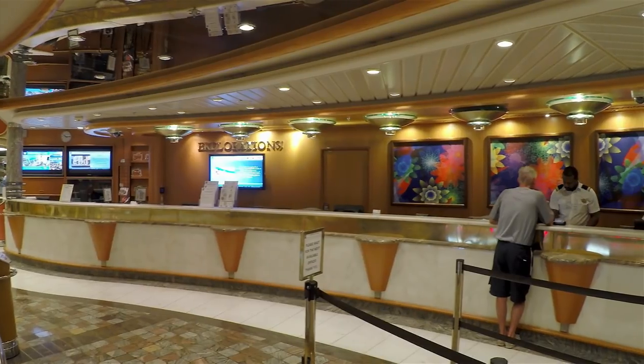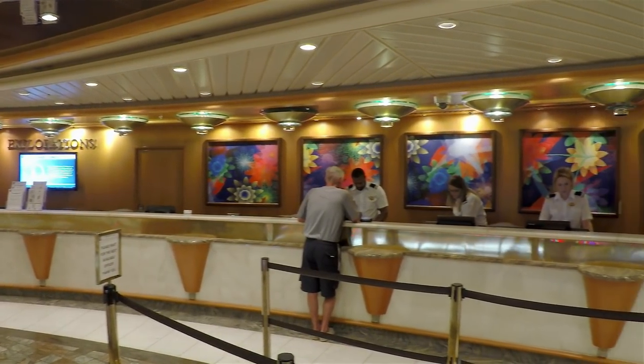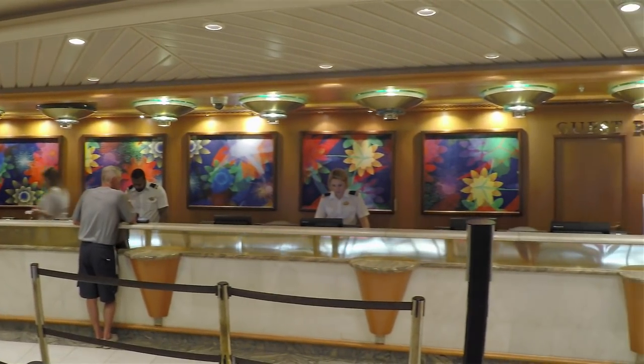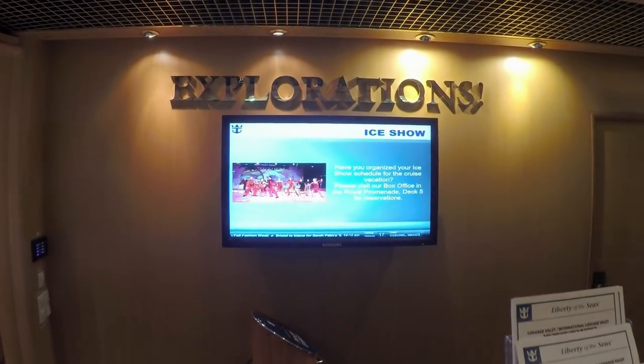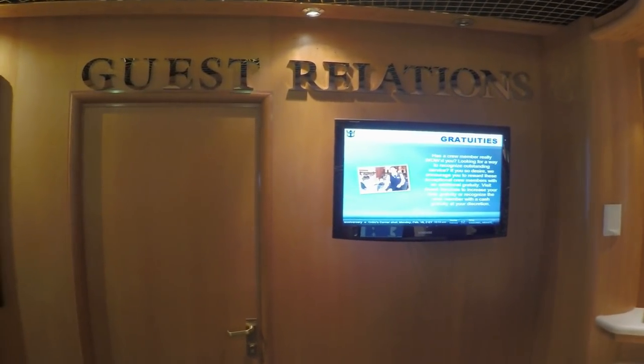Just across from the Champagne Bar are two extremely popular and important places on the ship: Explorations and Guest Relations. The Explorations Desk is Liberty of the Seas' Shore Excursion Desk, while the Guest Services Desk is your one-stop ship information source.